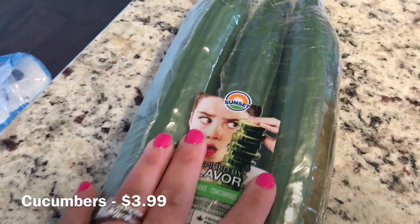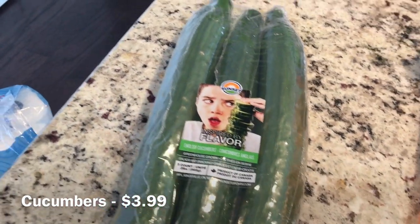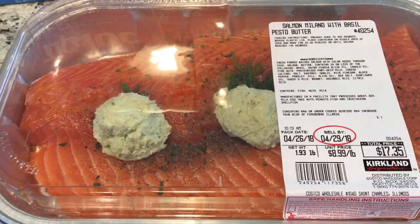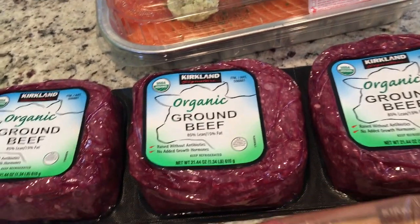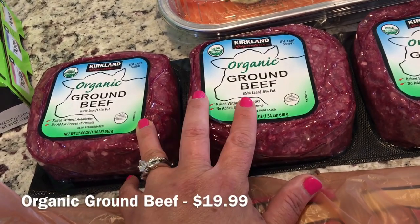I picked up some English cucumbers — I love these in my salad and just with some lemon and salt. This is what I picked up for dinner tonight, just the salmon. We needed ground beef so I picked up the three-pack of one-pound ground beef.